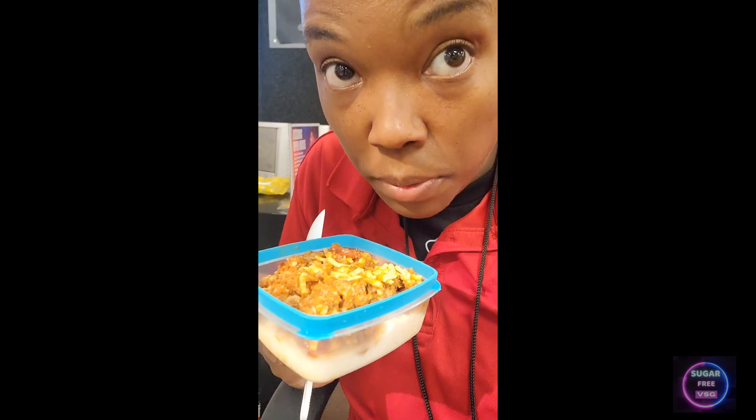I'm having a little bit of the spaghetti bake and cottage cheese for my first meal because I'm still hungry after that shake. I'll probably eat half of this now and half later, but yeah, right here at my desk eating.